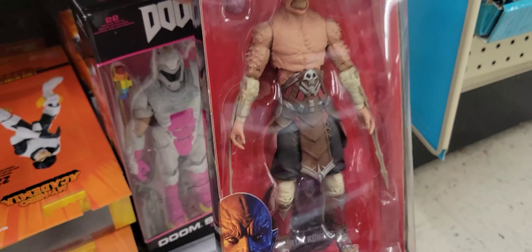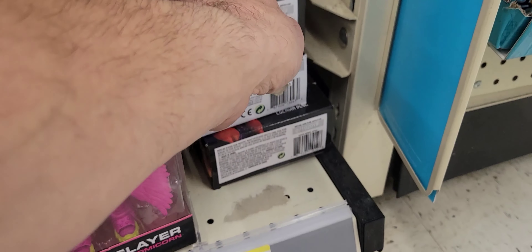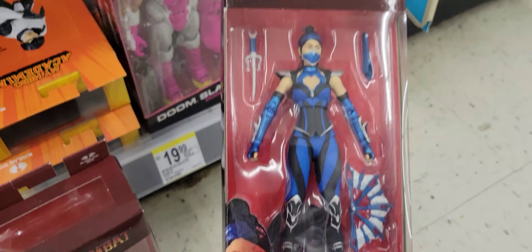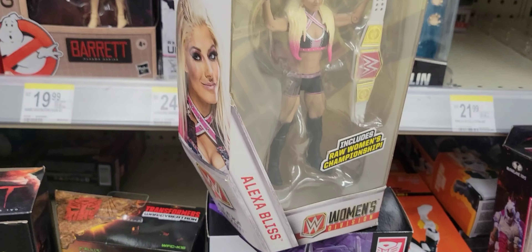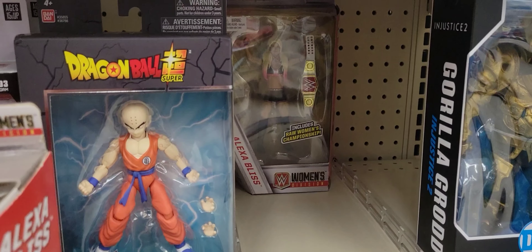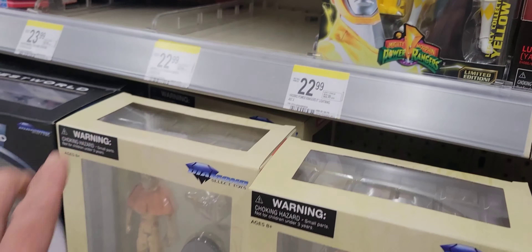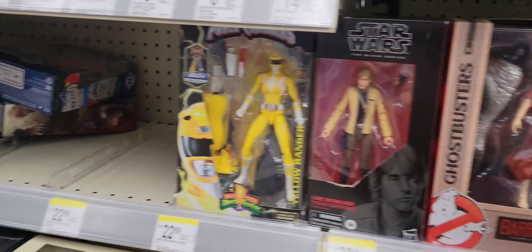Over here at Walgreens, they have a Baraka and a Kitana from the women's division, and two avatar figures in here - same old, same old.